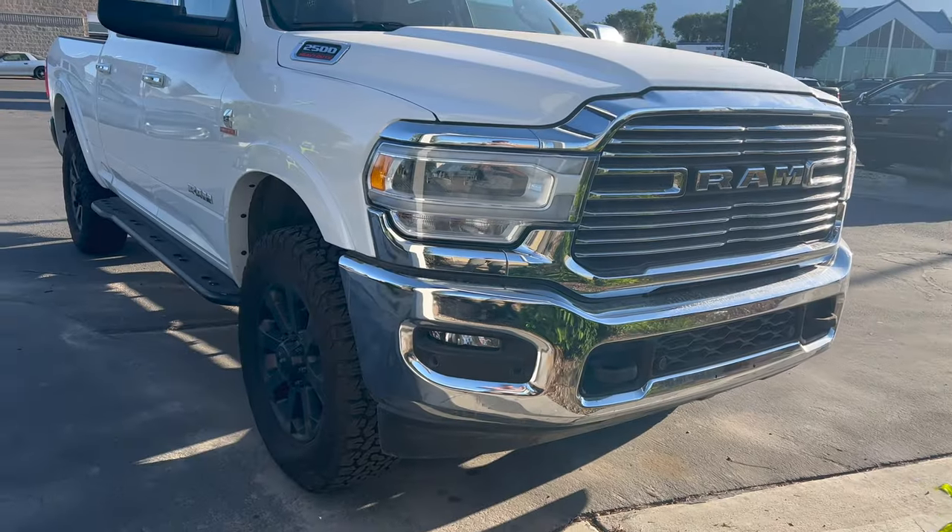Maybe you guys know — if you've ever lemon lawed a truck: do they reimburse you? If they do a buyback, do they ding you for miles? Is it MSRP? Do they pay you back for your sales tax, because that's like six grand on this thing? Do they pay you back for the warranty and upgrades like tires or steps that I put on, or is that money just out the window? Those are some of the reasons I'm hesitant — I don't want to hurt myself worse just because I have a grudge or I'm angry.